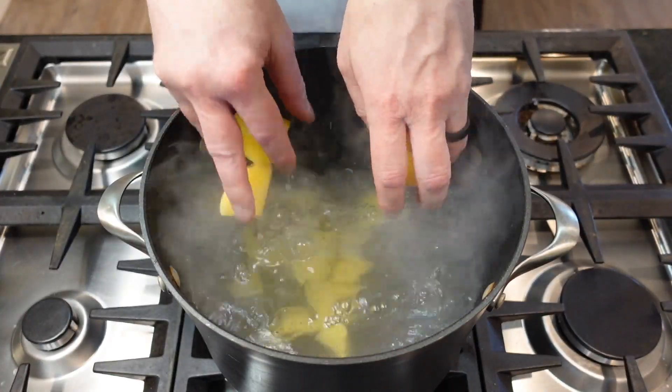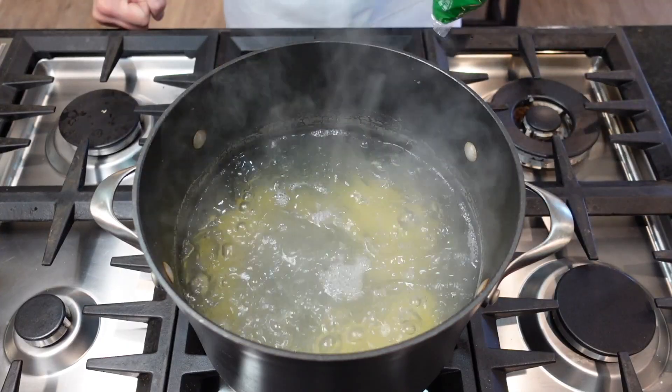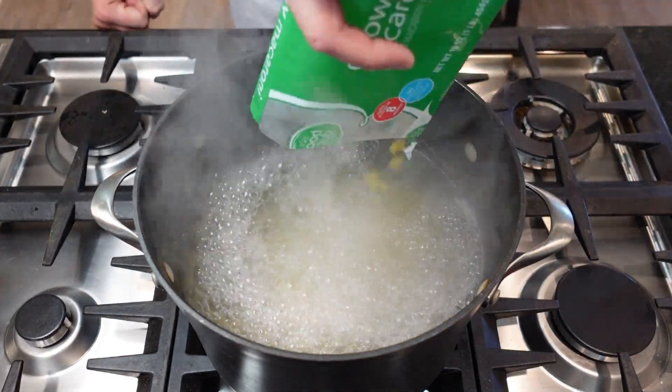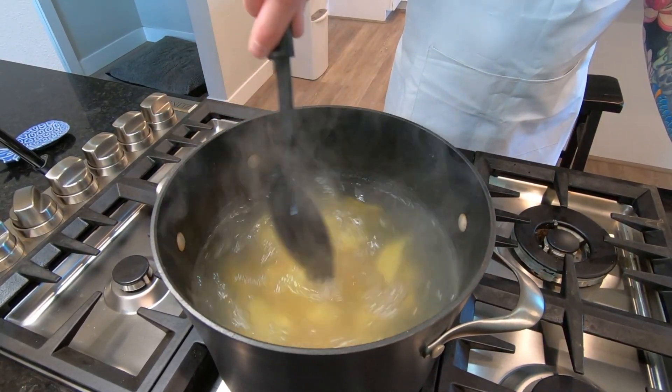What makes Hawaiian mac salad different than the regular, you ask? Well for starters it has potatoes in it, which adds thickness — and who doesn't love thickness? Here I'm boiling two Yukon gold potatoes along with the macaroni.